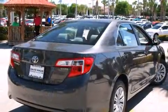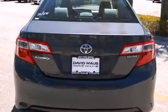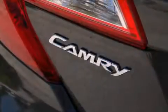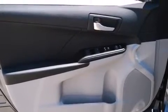It distinguishes itself from the competition with features such as one-touch window functionality, a tachometer, and a split-folding rear seat. Premium sound drives six speakers, providing you and your passengers a sensational audio experience.